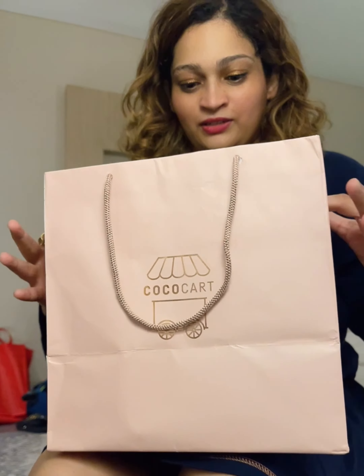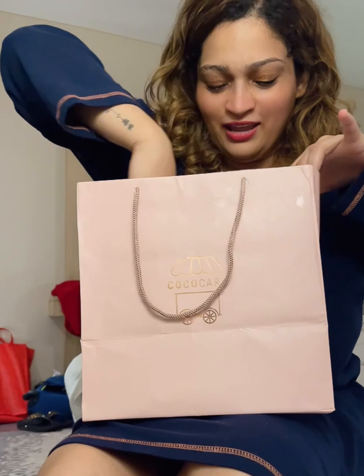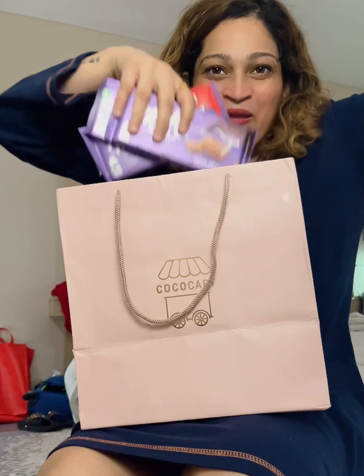Hello my super babies, welcome back to my channel! Today I'm going to take you through whatever I bought from Coco Cart, and I'm really excited because this is a different kind of haul. Let's begin — this is the packaging, and yeah, this is a gift for me.